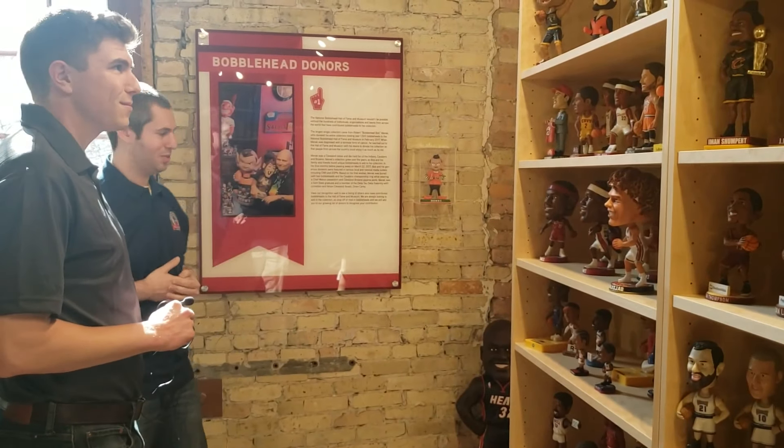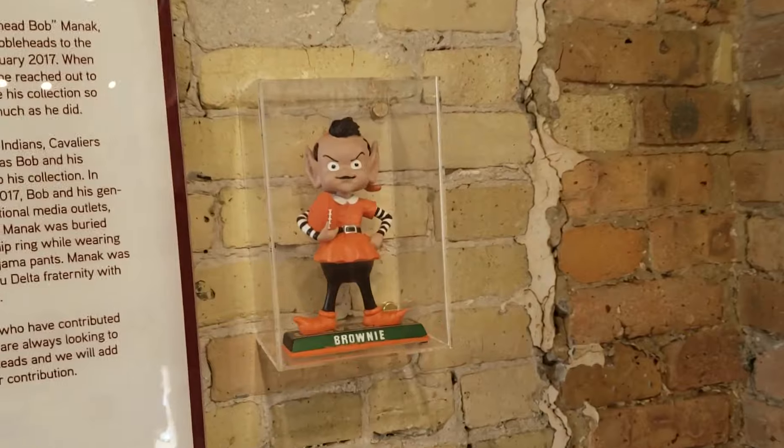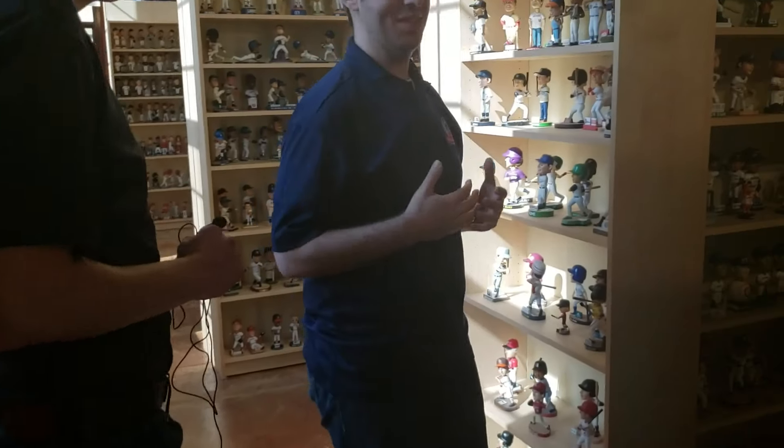Come in this way and get some of the baseball bobbleheads. These panels talk about different things — like this is related to the donors and people who have contributed bobbleheads to the museum. Baseball is organized by team for the most part — every team is represented, and pretty much every minor league team is represented as well.